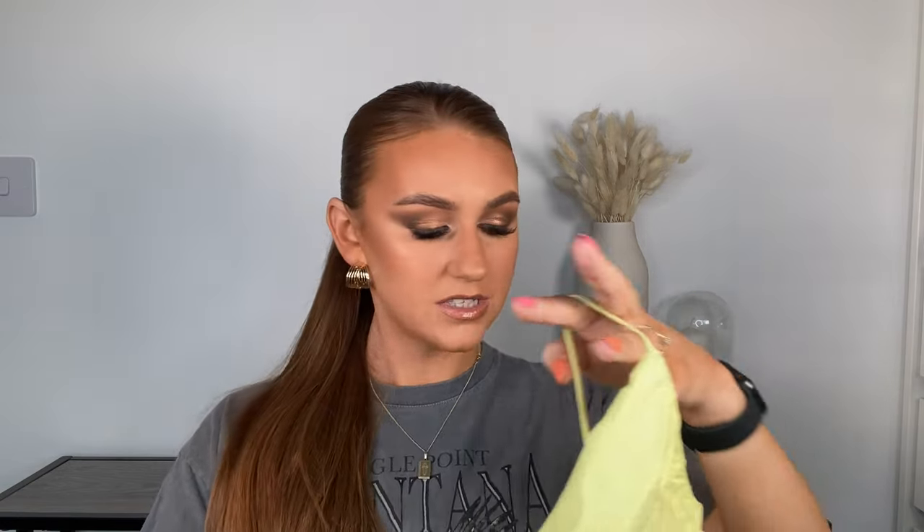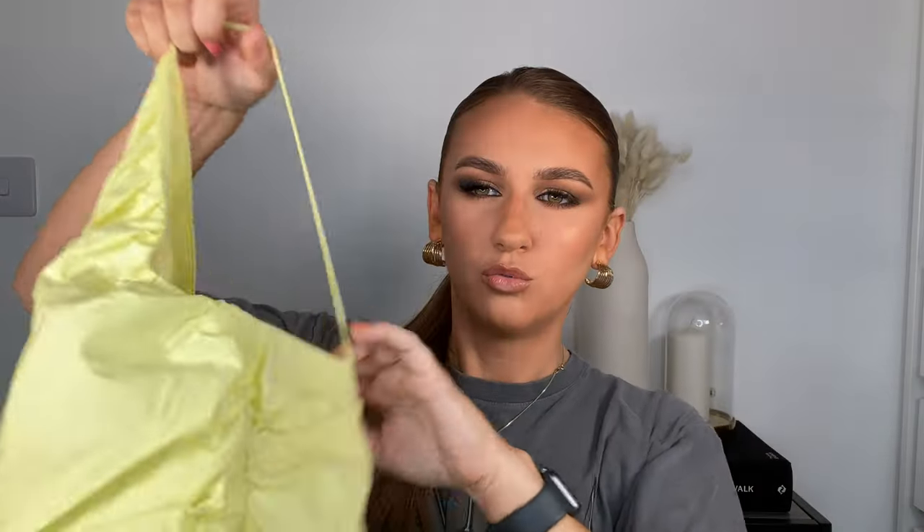I did actually try it on and it was unreal. The material isn't stretchy at all but it just holds you in. It's like a one-shoulder crepe-style top and I tried it with straight-leg jeans — absolutely amazing. I ordered it straight away and it arrived the next day. I got a size medium and it was £19.99. It's got a zip on the side and it's ruffled — I cannot wait to wear it out. I'm going out Saturday so I might wear it depending on the weather.